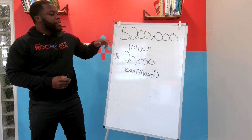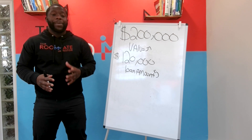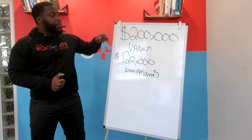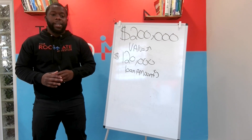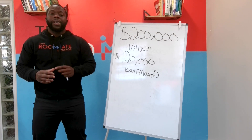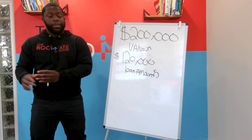Depending on the market you're in and the state of the economy at the time, you can get between 70 to 80 percent of the value of the property. In this example, we're going to take 80% of $200,000, which gives us a new loan amount of $160,000. That's going to be your new loan amount.